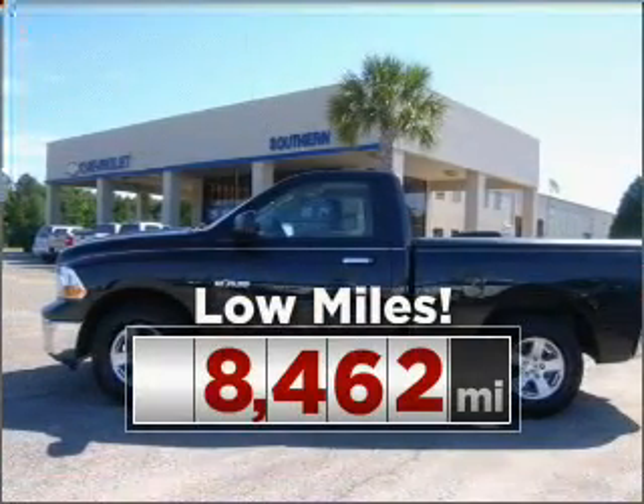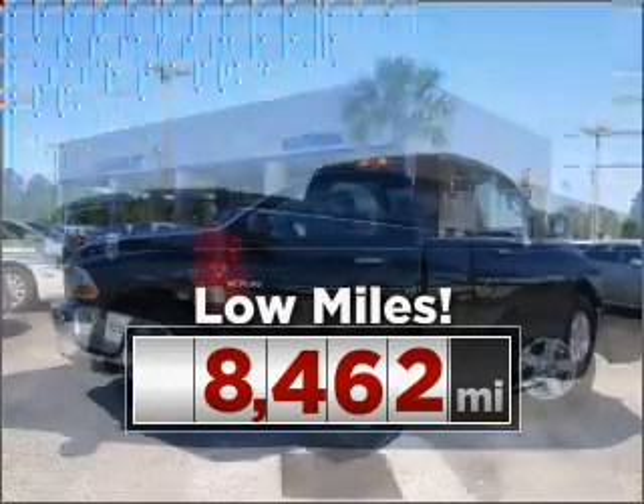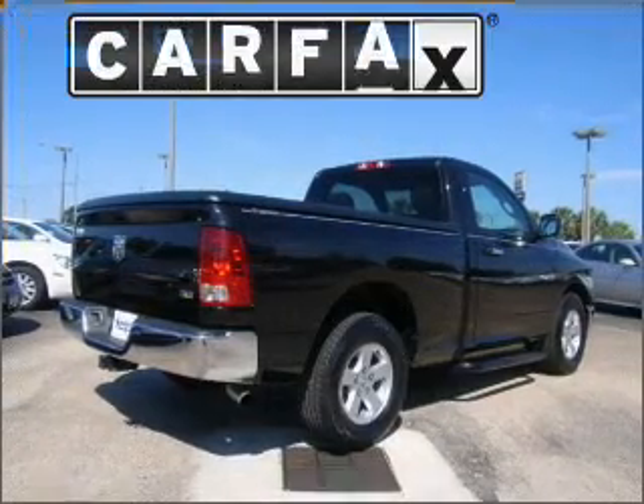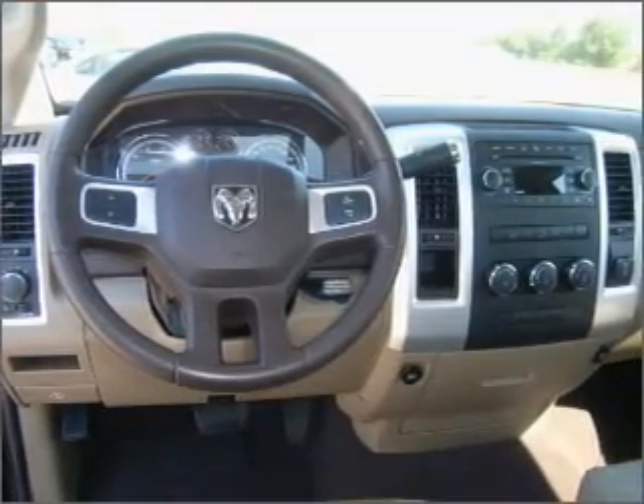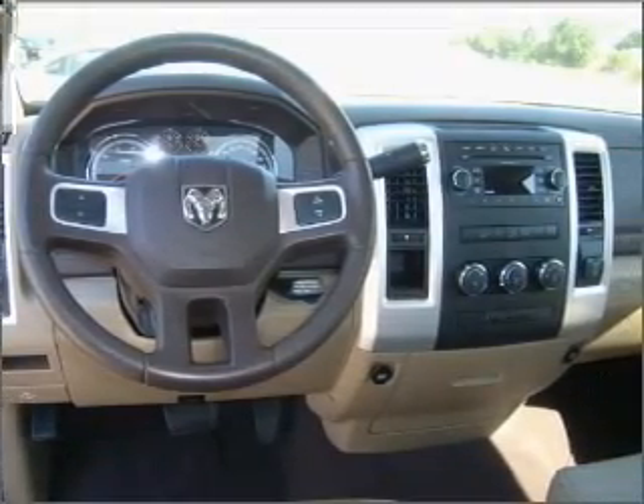This ride is like new and will go the distance with low mileage under the hood. A Carfax report can help you check for costly hidden problems. Buy with confidence — this car qualifies for the Carfax buy back guarantee.